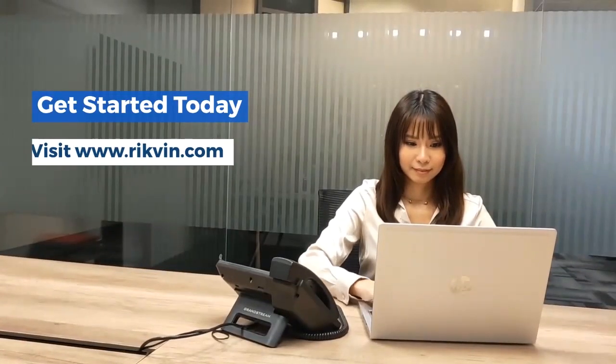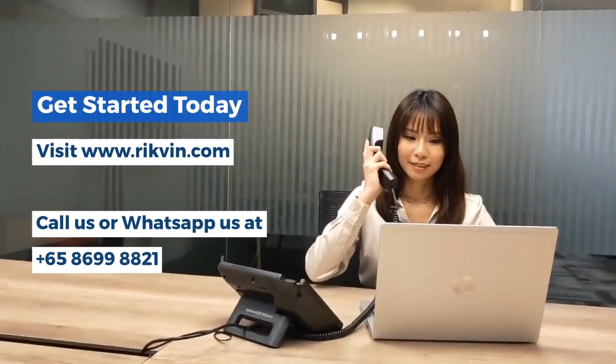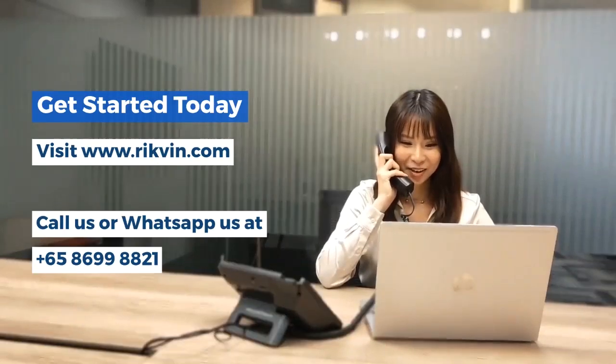Get started today. Visit our website at www.rigvin.com or call us or WhatsApp us at +65 8699 8821.